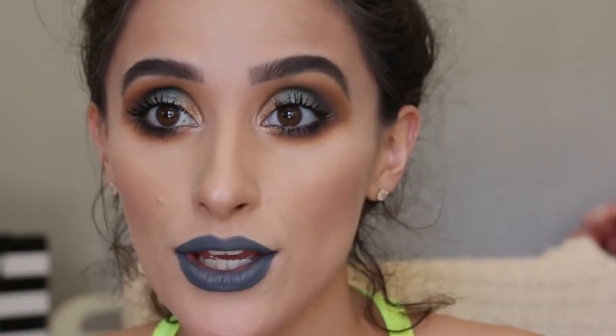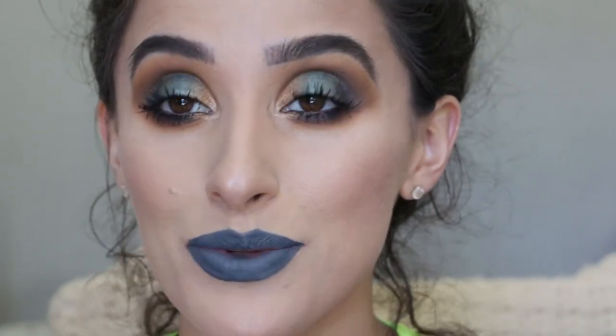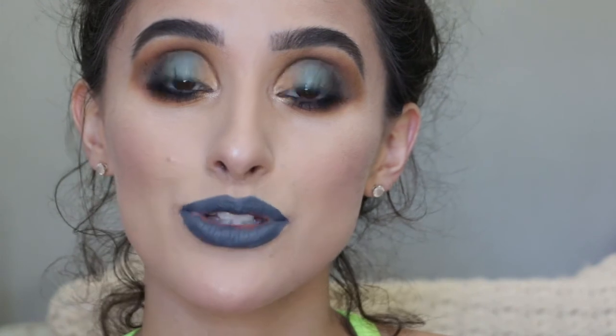This is the final look — what do you guys think? I think all the products worked out pretty good. My favorite thing is probably the primer, the Jaclyn Hill palette, and the Wet n Wild lippy. I'm impressed with it all. So thank you guys so, so much for watching. I will see you guys in my next video. Please don't forget to like and subscribe — I do videos twice a week, so I will see you guys then.